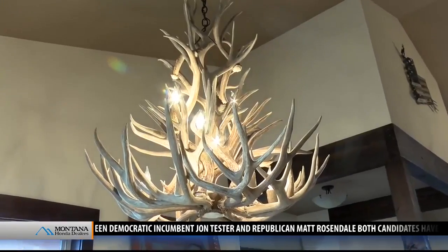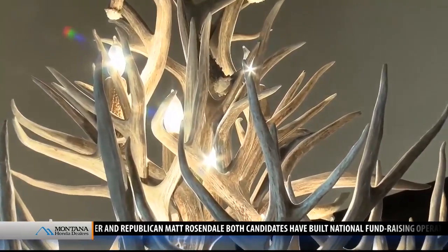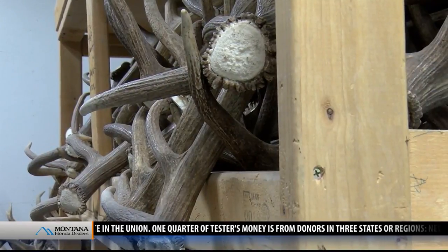So where do most of Swanson's chandeliers end up? The answer might surprise you. I ship mostly to New York — of all my states, that's my busiest state. And it's incredible the amount of people that are from here in high profile or even not high-profile jobs — they're just in the city and they want this from Montana.